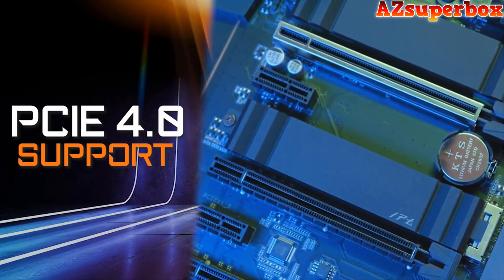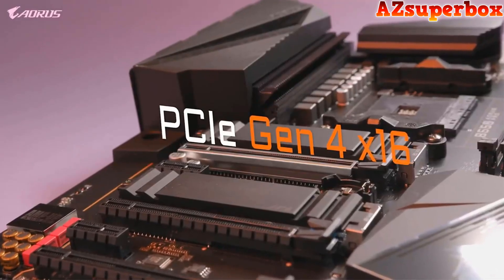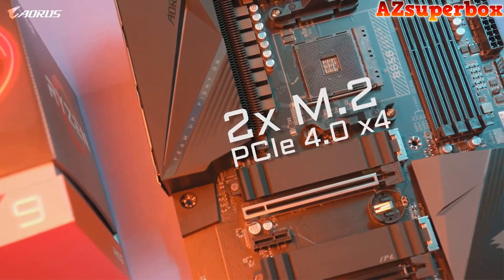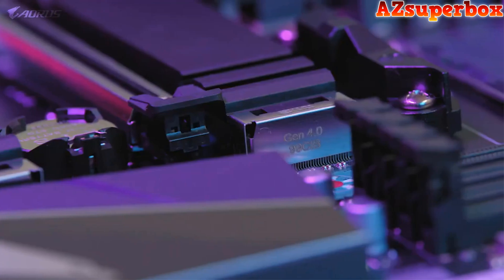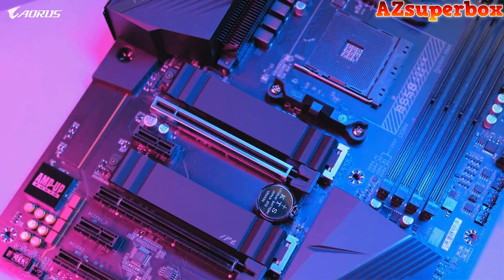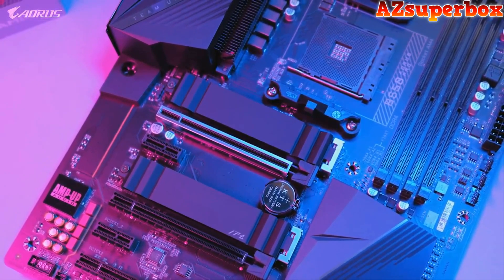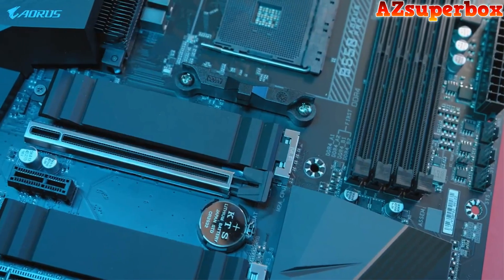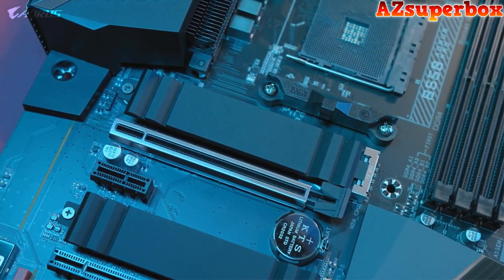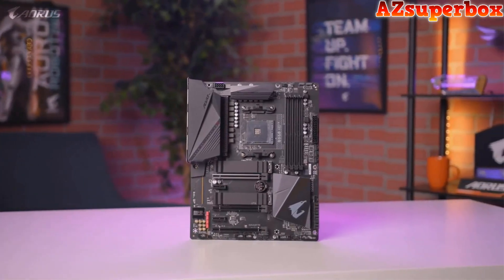PCIe Gen 4 is one of the biggest highlights of this motherboard. It has a full PCIe Gen 4 x16 slot and two additional Gen 4 M.2 slots, making the B550 Aorus Pro a great option for those looking for a future-ready platform. PCIe Gen 4 allows you to take full advantage of next-generation SSDs such as the Aorus NVMe Gen 4 SSD, which offers unprecedented read and write speeds of up to 6500 MB per second, enabling a seamless gaming experience with lightning-fast data access.